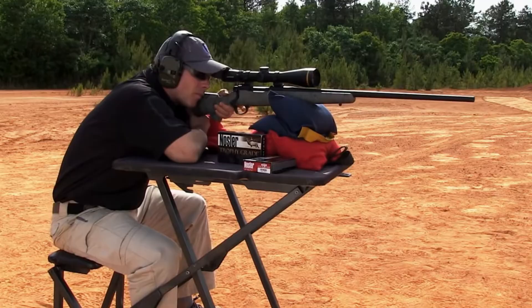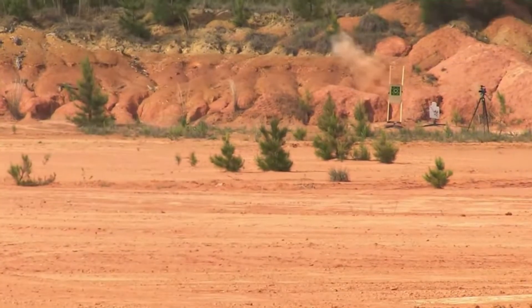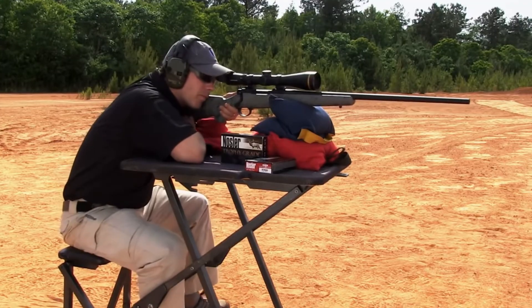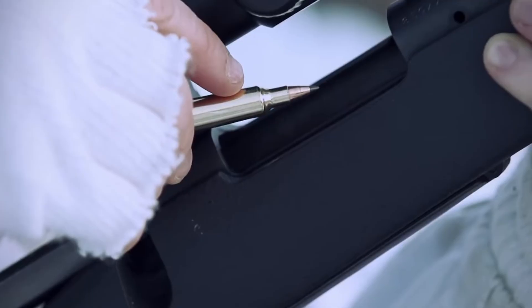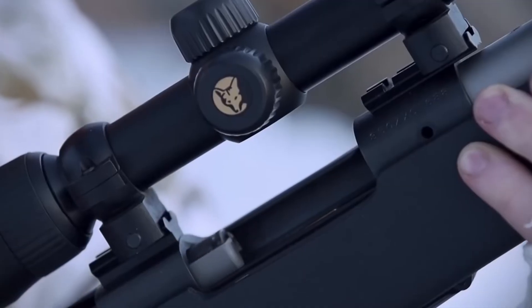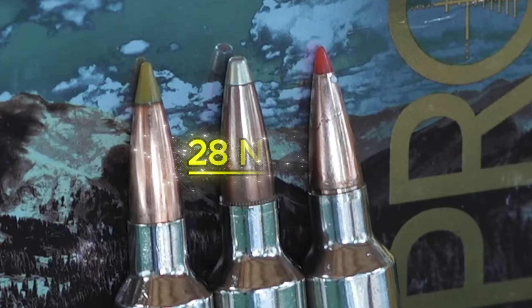It also requires a standard long action receiver and produces recoil that is noticeably sharper than a 6.5 Creedmoor. But if you need to deliver devastating energy well past 500 yards, this cartridge is a ballistic hammer.